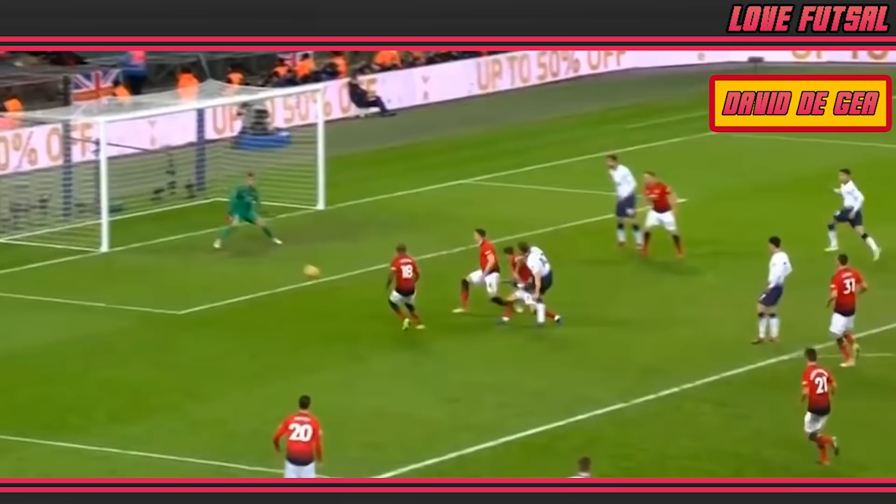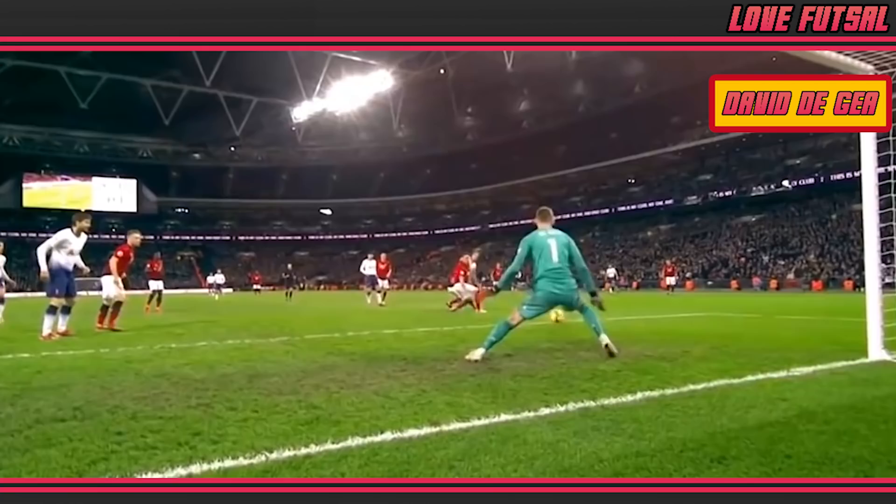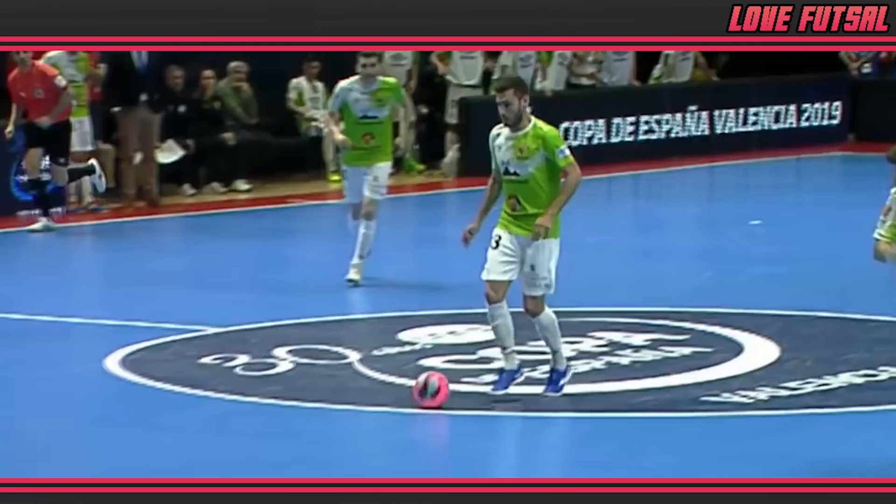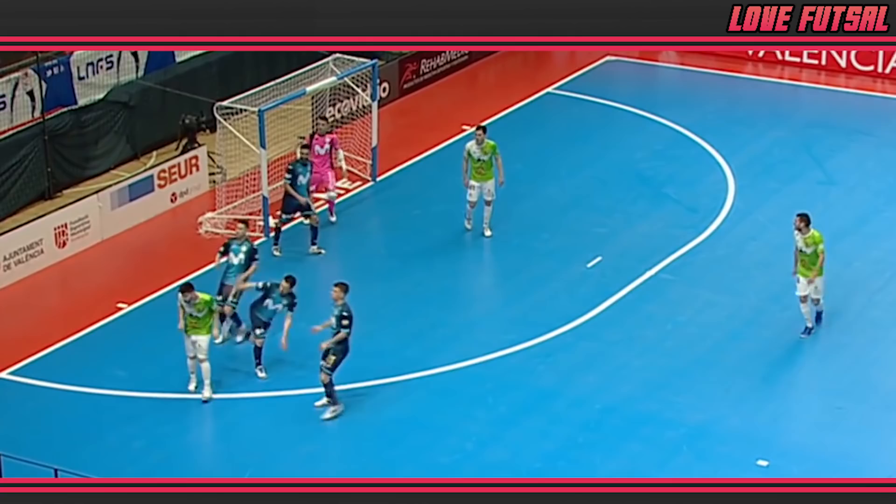Whilst this has made waves across the footballing world to the extent where he's been labelled a revolutionary, his unique skillset is not so unique if you turn your eye to futsal. Futsal is a small-sided indoor version of the game that's played all over the world. It's very popular in Spain, where unsurprisingly David De Gea played futsal throughout his youth.